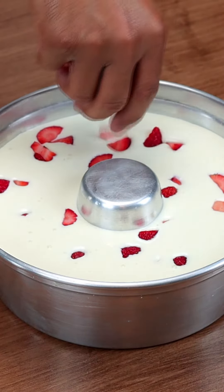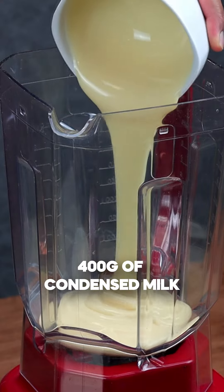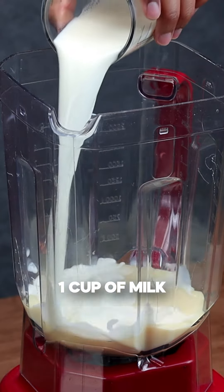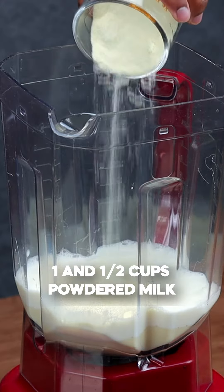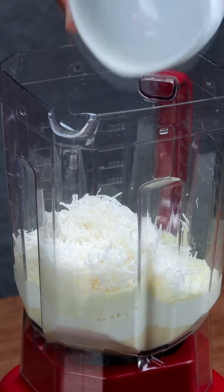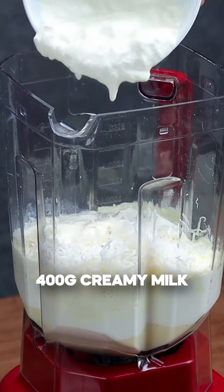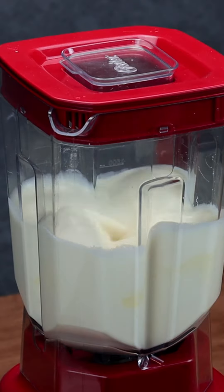The best frozen dessert I've ever had. To start our recipe, I will add 400 grams of condensed milk in the blender, then a cup of milk, a cup and a half of powdered milk, 100 grams of grated coconut, and finally 400 grams of cream. We will beat very well.